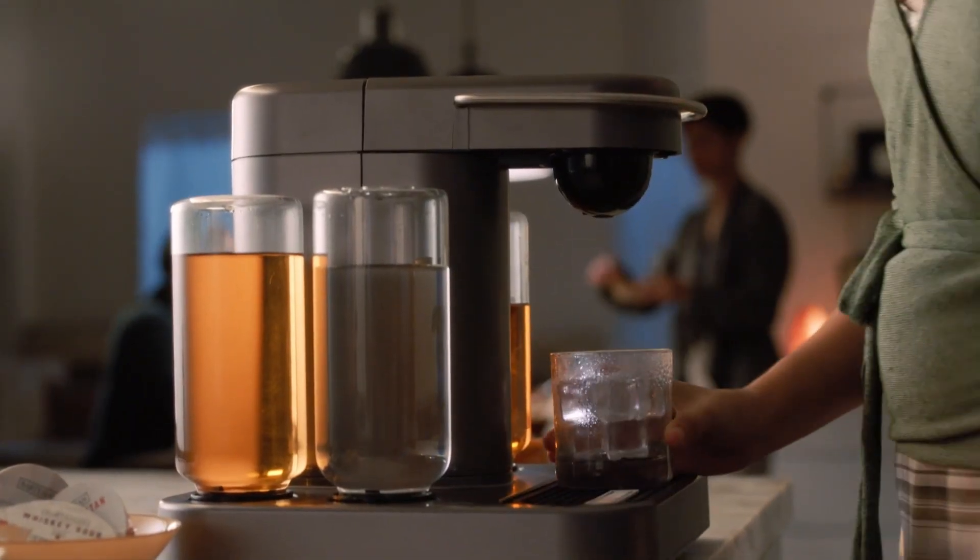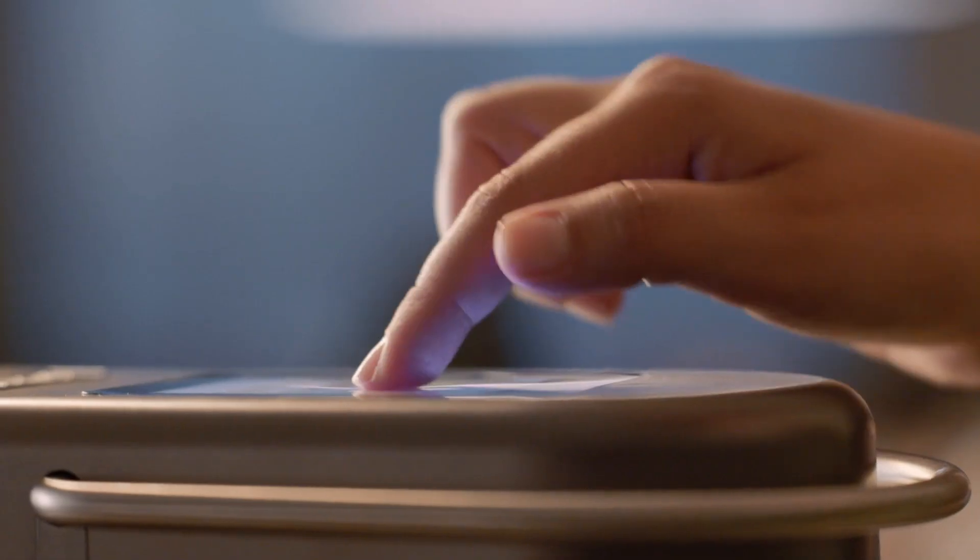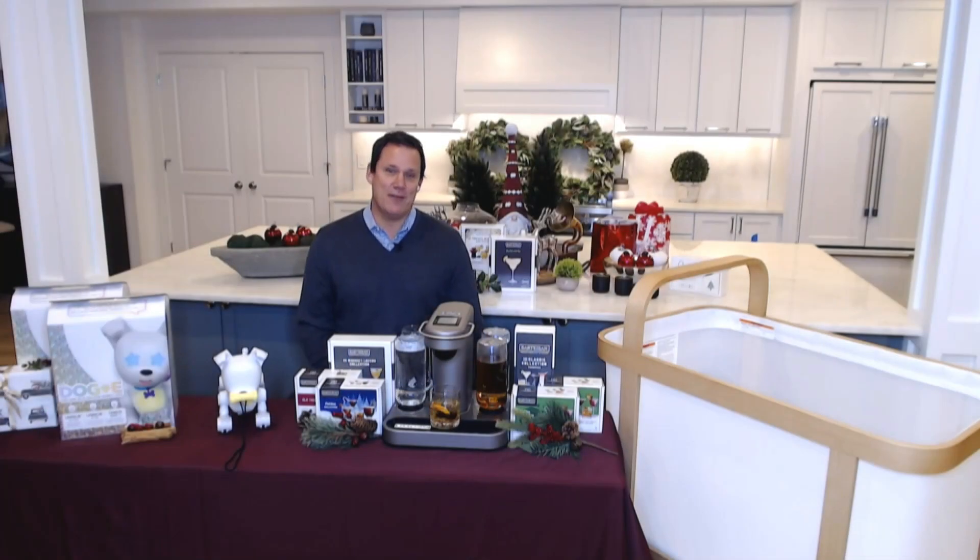There are four drink types to choose from, and they also have specialty capsules in naughty and nice collections for a fun twist on holiday cocktails. Best of all, their Black Friday deal — their best deal ever — is now live. Save $100 exclusively at bartesian.com.